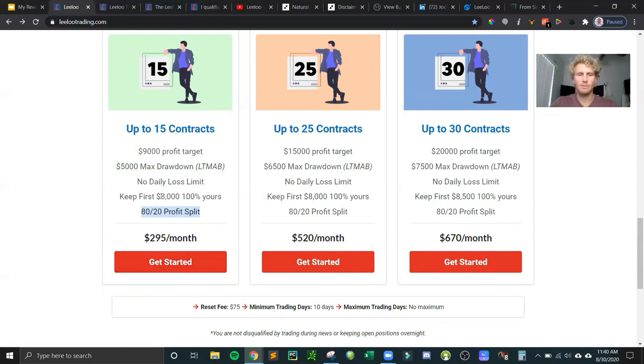You have a standard 80/20 profit split — you keep 80% of the profits and Lilo keeps 20% — but only after you make over $8,000, so you keep the first $8,000 in profit. TopStep Trader's equivalent threshold is $5,000. Lilo's platform is NinjaTrader, for which they give you a free license. They won't let you enter more than the max contracts for that account size, which prevents you from accidentally entering too many. The reset fee is only $75, compared to $99 for TopStep Trader.